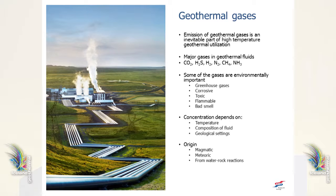Emission of geothermal gases is and has been an inevitable part of high temperature geothermal utilization. The major gases are CO2, H2S, hydrogen, nitrogen, and in some cases ammonia — these are the gases dissolved in the geothermal fluid. Some of the gases are environmentally important: they can be greenhouse gases like CO2 and methane, they can be corrosive as hydrogen sulfide is, and they can be toxic — hydrogen sulfide again.